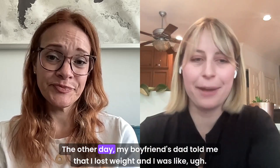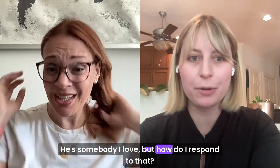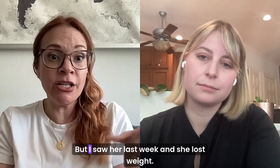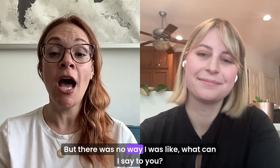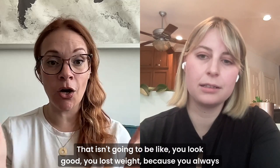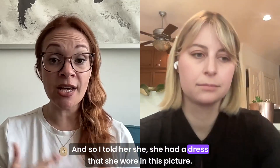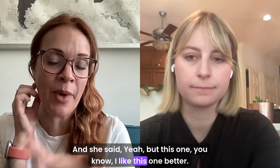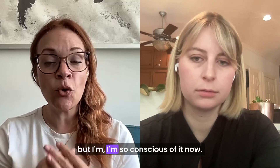The other day my boyfriend's dad told me that I lost weight. I love him, but how do I respond to that? Because it really triggers me. I'm so conscious of it too — a really good friend of mine, she's gorgeous, I saw her last week and she lost weight. I know she did and she knows she did, but there was no way I was going to say, you look good, you lost weight. Because you always looked good. So I told her she had a dress she wore in this picture and she put up a side by side — I said they both look so good on you. I'm so conscious of it now. I don't think I could ever go up to someone and be like, look at you.